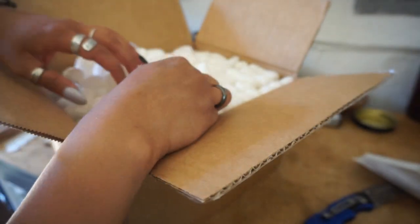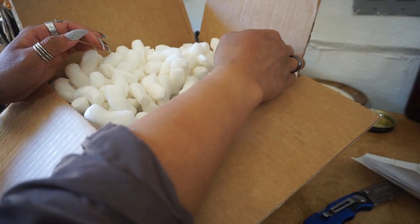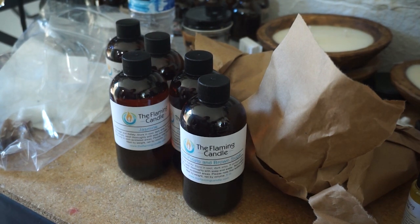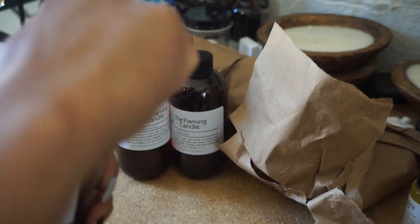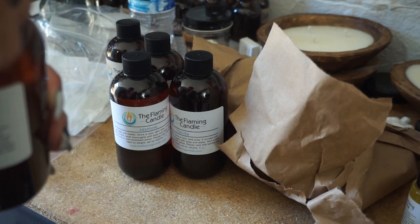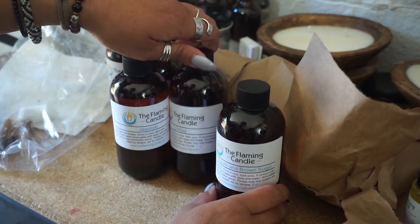These next items I got are from The Flaming Candle, and I'm going to be experimenting with them. I'm Filipino and I wanted to make some sort of Filipino-scented themed candles. I wanted to do an ube scent — I don't know if it's going to work exactly — but I got a sweet potato and brown sugar scent that I want to test. I might mix it with a vanilla or something.